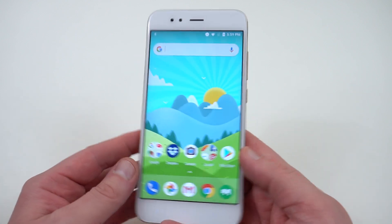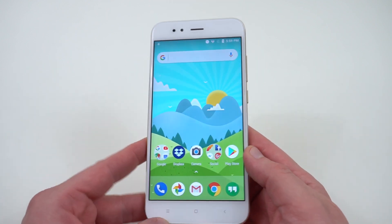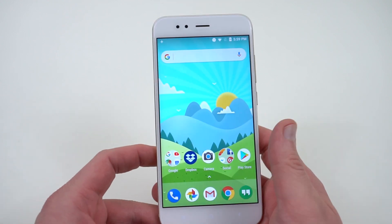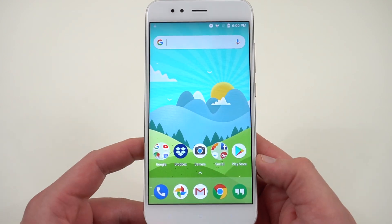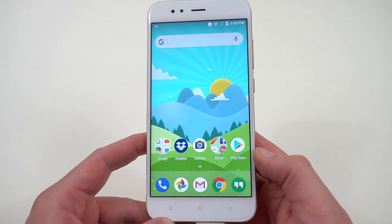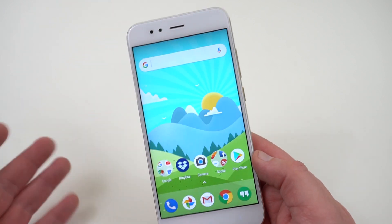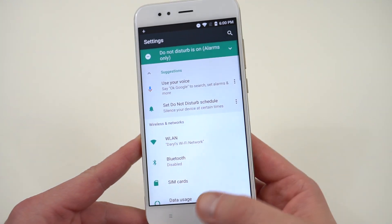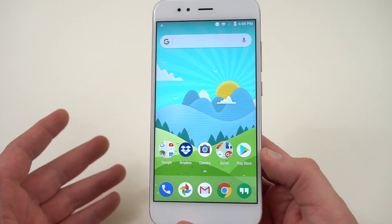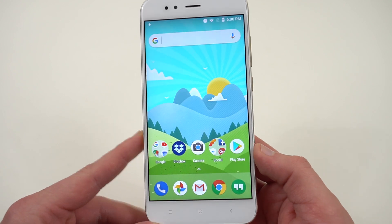The phone costs a couple hundred dollars on the Gearbest website if you're interested in importing one. The main downside is that it cannot be used on LTE here in the US — you're going to get 3G service for the most part everywhere you go. I used this phone for taking pictures and day-to-day use on 3G, and it's incredibly smooth. The battery life was very good, though obviously I can't get an overall idea of battery life on LTE, which is the main reason I didn't put it in the top five.